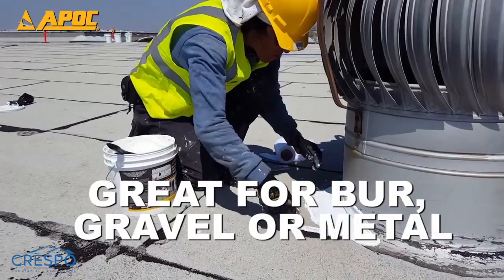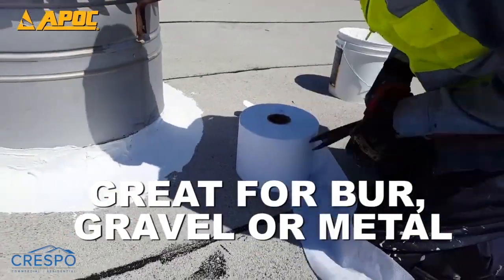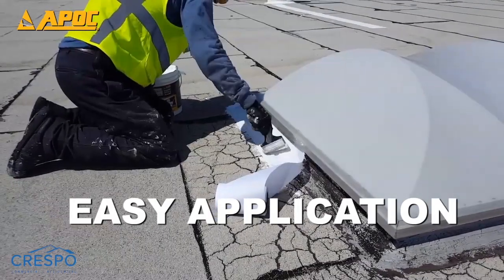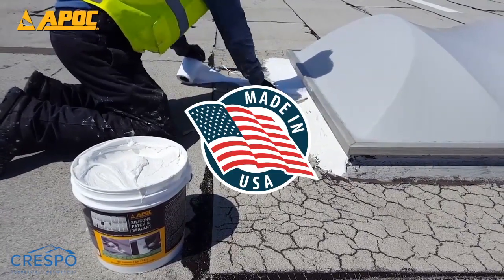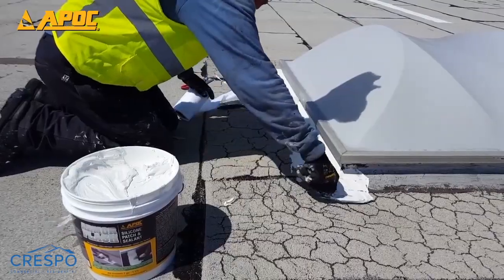APOC polyester is a fabric that will readily conform to rough sputted gravel surfaces and standing seam metal roof decks. It is much easier to handle and apply properly compared to other soft polyester sheets. Plus, it is manufactured right here in the USA versus overseas brands that are treated with chemicals and tear easily.